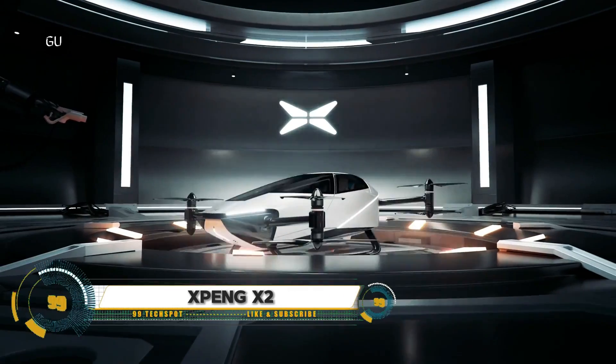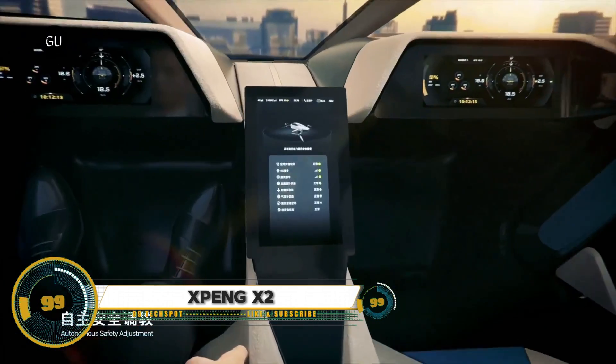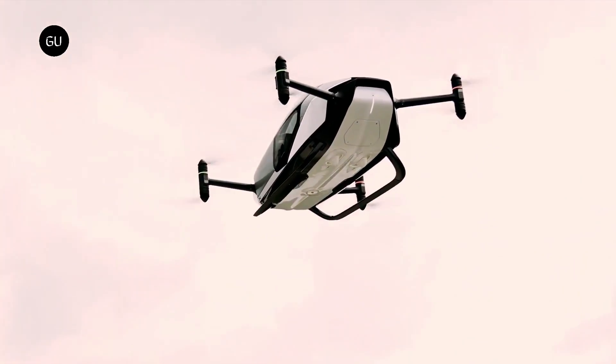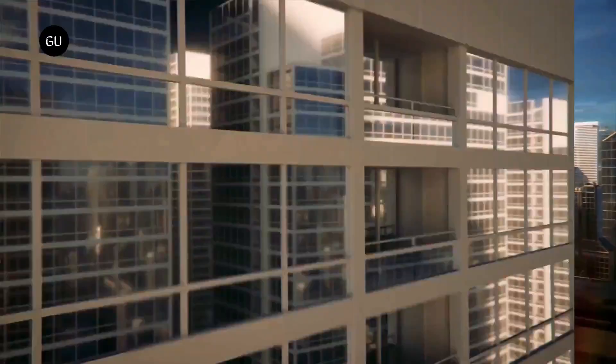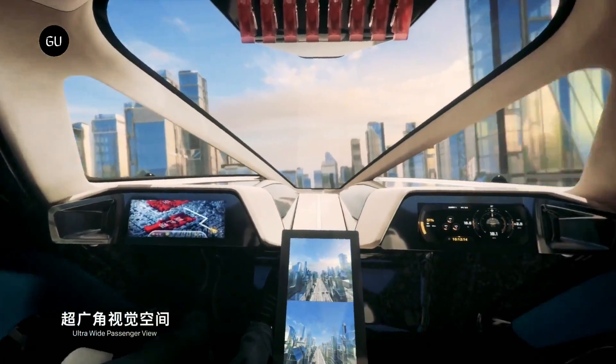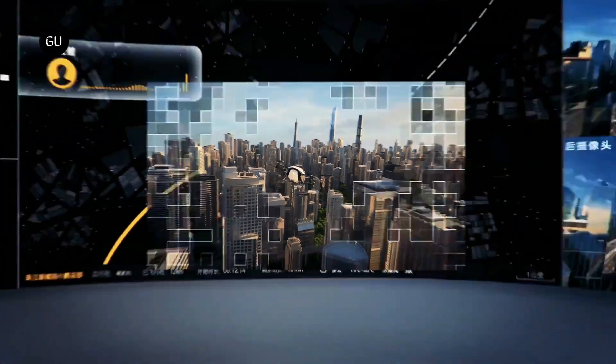The XPeng X2 is an innovative electric flying car ideal for urban mobility and low-altitude, short-distance flights in congested city environments. Developed by XPeng Aero, this two-seater vehicle combines cutting-edge technology with a practical design, offering both manual and autonomous flight modes.